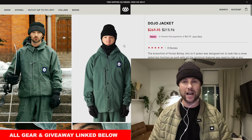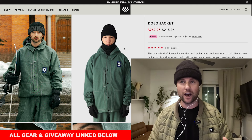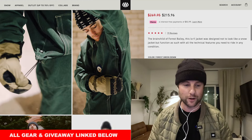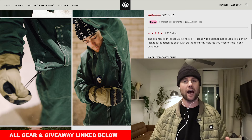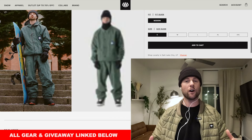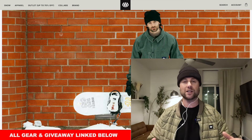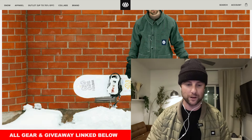They also have the Dojo jacket on sale, and this is actually a jacket I was wearing for my entire Argentina trip. The highlight for me about the Dojo jacket is just the overall style — it's very unique, very comfortable to wear, and it's got kind of a boxy fit so it gives you lots of room to move, which is so important in snowboarding. So for this season's jacket you can already pick it up for an awesome price.